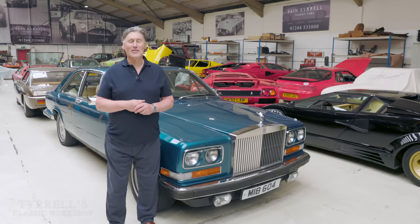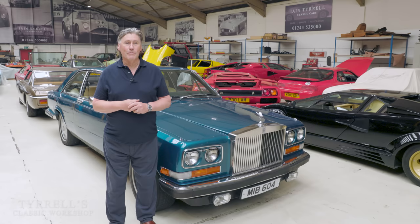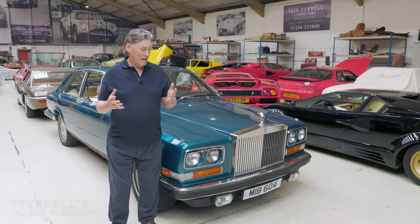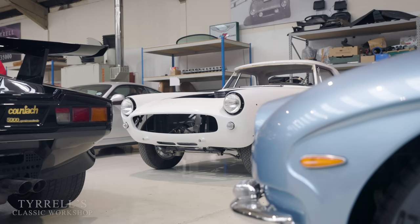Well hello and welcome to another Tyrold Classic Workshop. It seems like at the moment these videos are like buses or policemen — there's not a lot for quite a while and then two arrive at once. We had the workshop catch-up a week ago and now we're back in business. We've got the how-to-start-your-classic-car video coming up and also part two of the Ferruccio Lamborghini Ferrari, but these things don't make themselves.